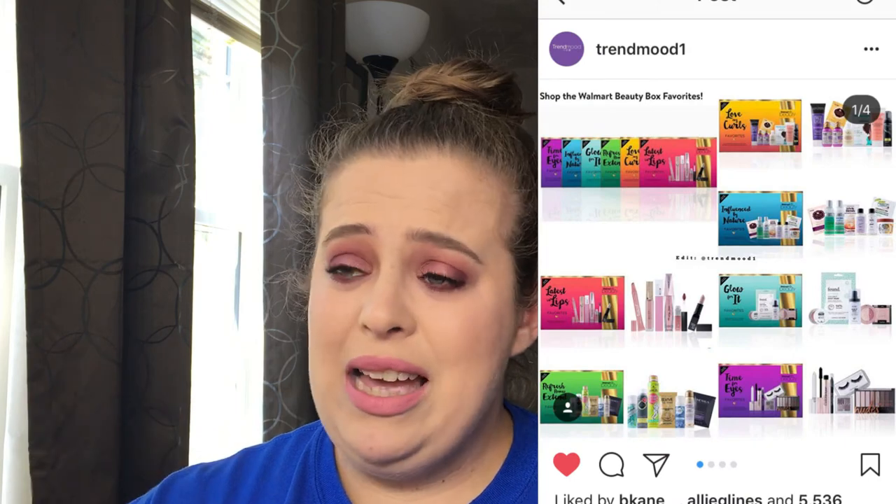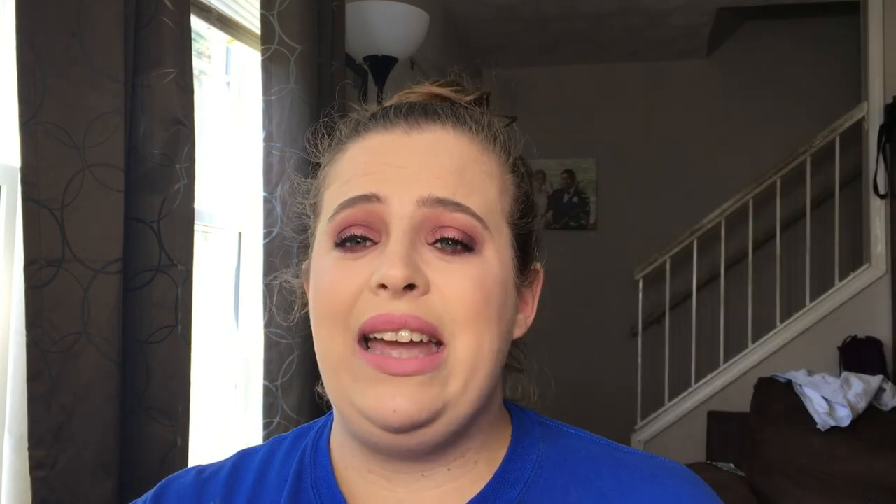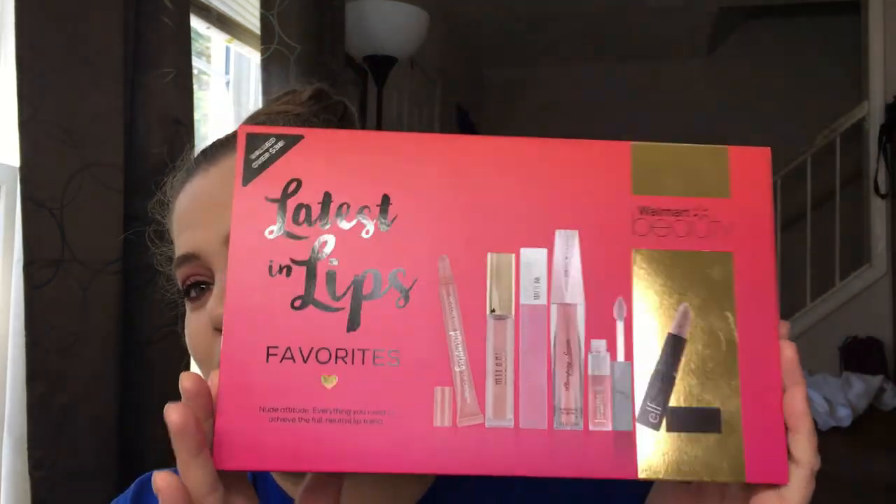These are not subscription boxes — they came out with six different ones: the Glow For It (which is obviously a highlight box), the Latest in Lips (which is this one we're reviewing today), Love My Curls, Time for Eyes, Refresh Renew and Extend for Hair, and the Naturally Inspired Hair Favorites box. I think these are great boxes.